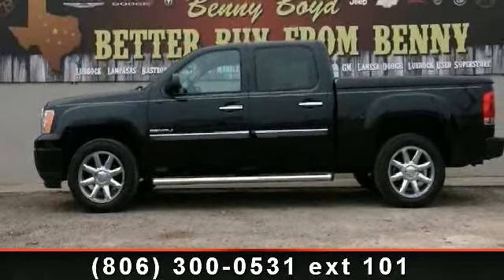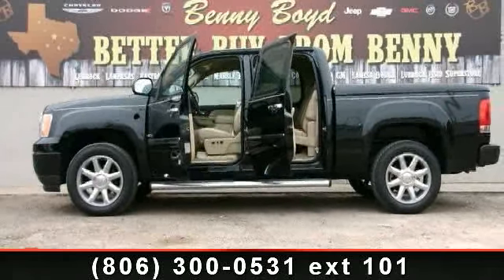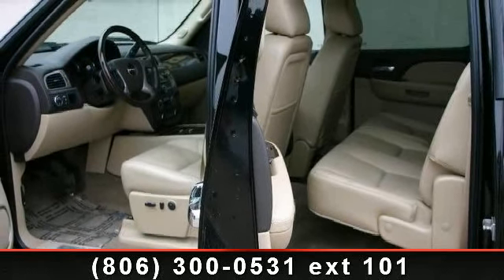Enjoy these notable features: power outlet, driver illuminated vanity mirror, auto dimming rear view mirror, bucket seats, front reading lamps, navigation from telematics, fog lamps, universal garage door opener, and rear wheel drive.